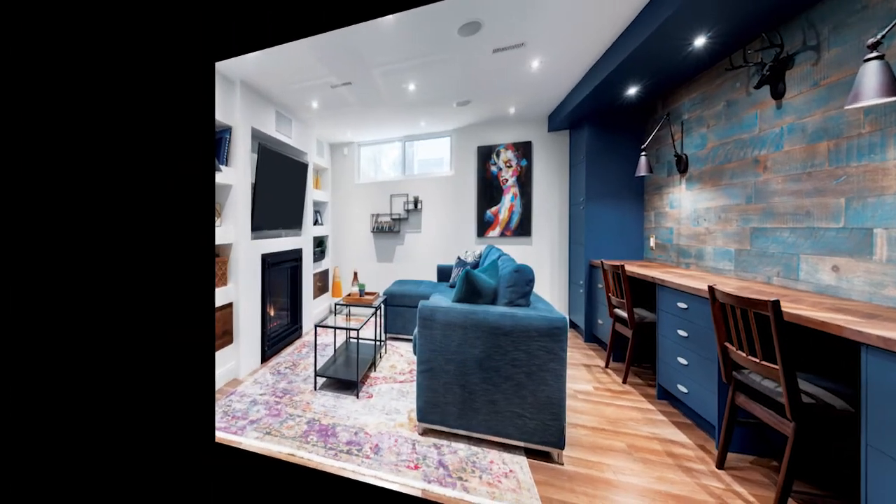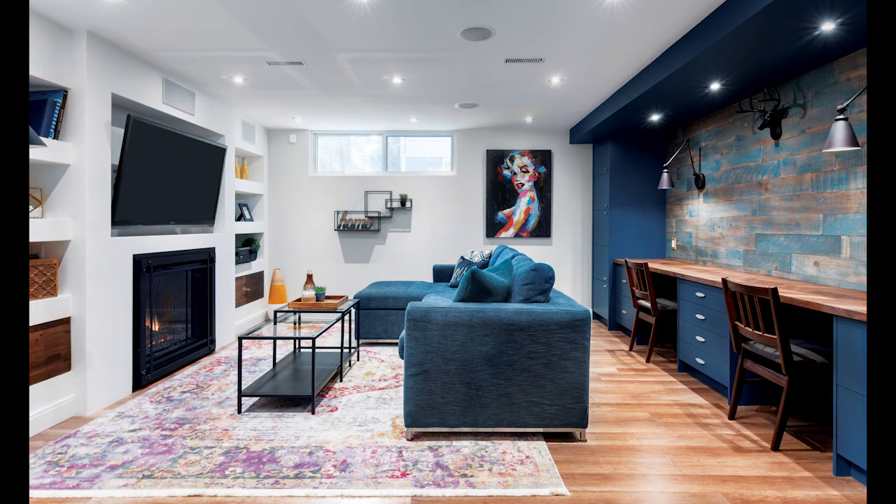On the opposite wall, grabbing no less attention, the custom study area stands proud. The custom cabinetry was painted blue and paired with a walnut counter, blue washed barn boards, and champagne hardware.